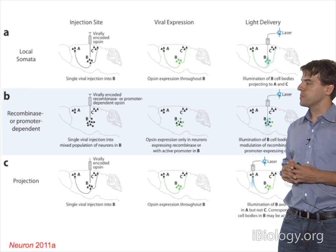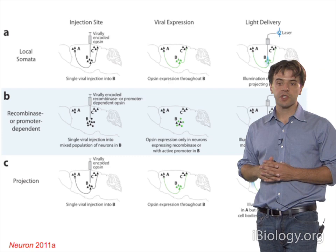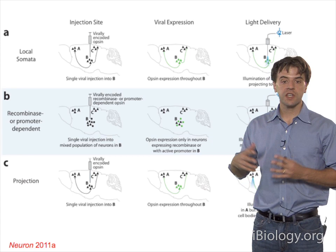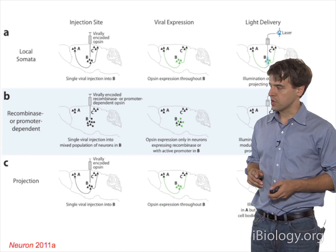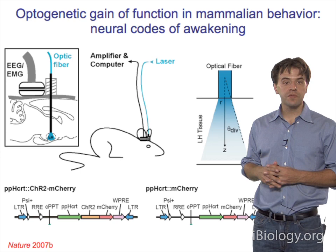Projection targeting allows you to recruit the population of cells in region B that sends axons to region A. You only need to know the anatomy. It's important to stress that the entire cell may be recruited—the cell residing in B that sends its axons to A will also send collaterals to other brain regions. You're recruiting a cell defined by its projection. One can deliver inhibition or excitation by this method, and it's quite versatile.